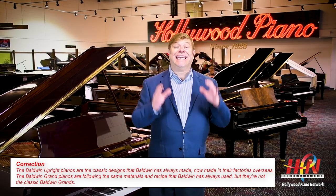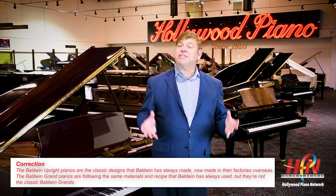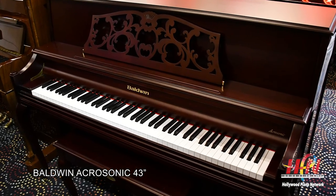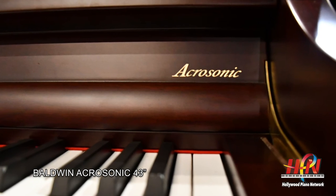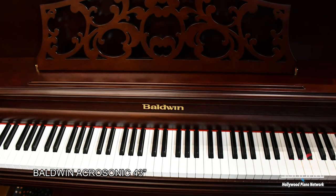The Baldwin line today encompasses all the pianos they've been famous for over the years. At the beginning of the line, the smallest piano they make is the famous Baldwin Acrosonic. The Baldwin Acrosonic is a small piano with a big sound — there is not a piano on the market today at 43 inches that has the sound of the Baldwin Acrosonic. That's why you find it in people's homes and churches. This piano has been built for years.